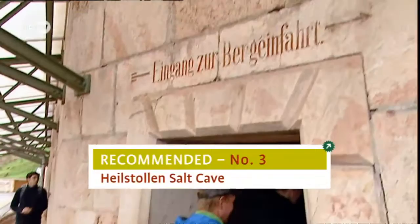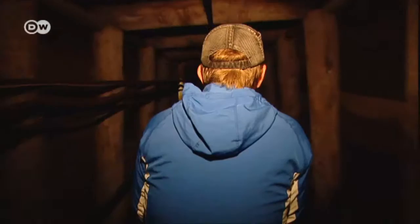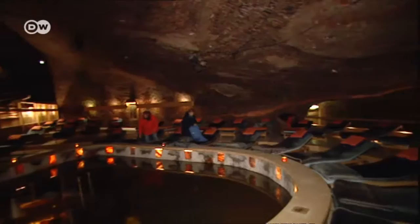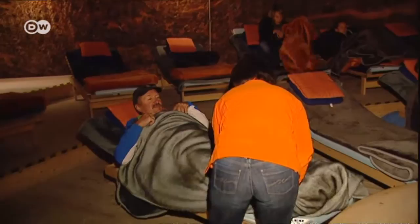His last recommendation is in Berchtesgaden — the healing salt caves in the salt mine. You take a train 800 meters into the mine, a huge salt deposit. The high humidity and low temperatures of about 12 degrees Celsius have a soothing and therapeutic effect on the lungs and air passages. Many visitors, including Sepp, find it relaxing.